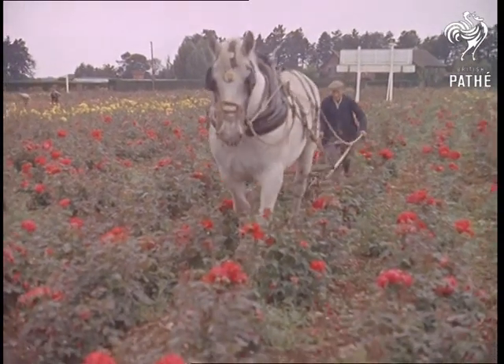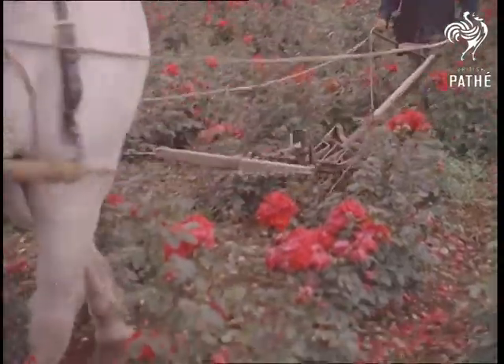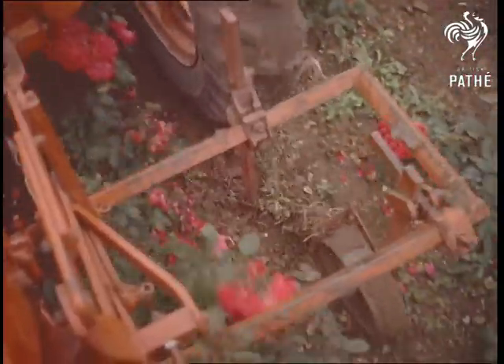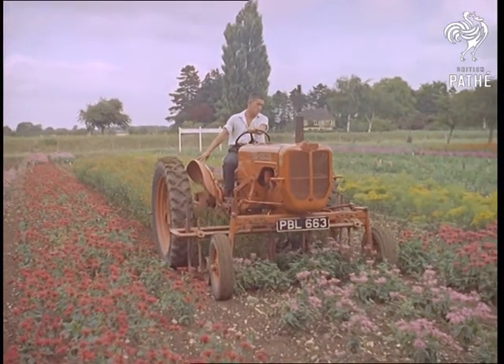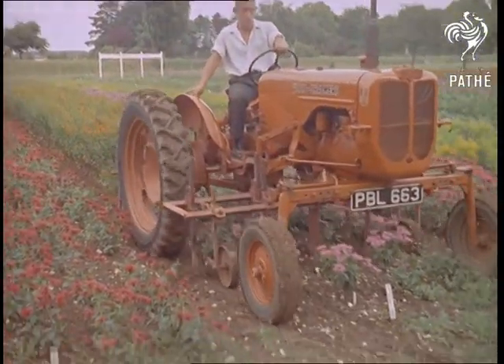In complete contrast, here's a setting in which time might seem to be standing still — a scene that's fast disappearing from our countryside. For automation on the land has spread even to the delicate job of flower cultivation. To tackle the problem of tall, easily damaged plants and blooms, the designers have come up with a specially elevated tractor.